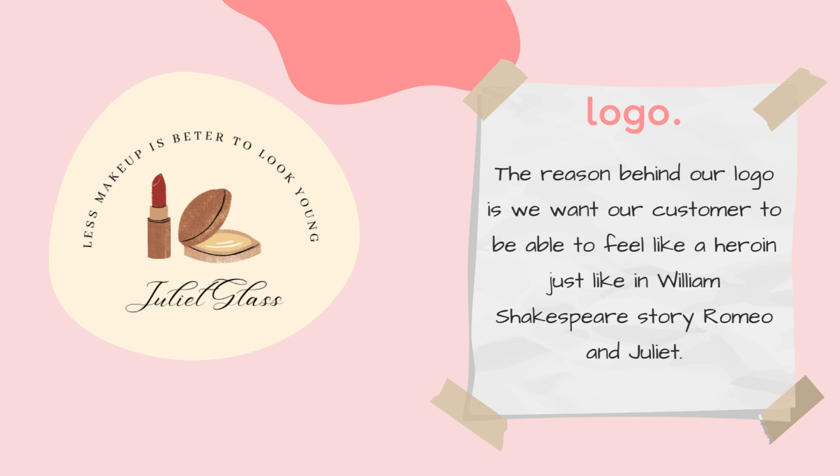First, I would like to explain the meaning behind our logo. The reason why we chose the name of our product as Julie is because we wanted our customers to feel like a heroine, just like the main character in Shakespeare's story, Romeo and Juliet.